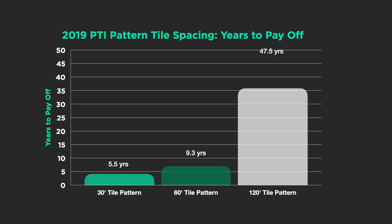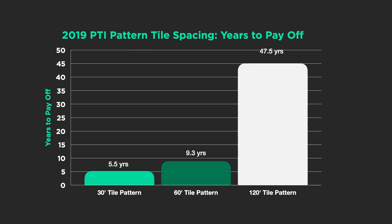Here's what it would take to pay off the tile. Based on the data from last year, it'd only take 5½ years to pay off that 30-foot tile. About 9 years for the 60-foot, and the 120s would take a long time — 47½ years. So it shows you the differences in the economics of putting in this large investment and how long it would take to pay for itself.